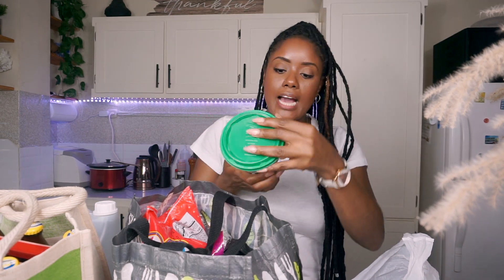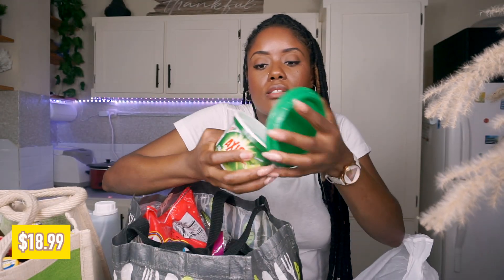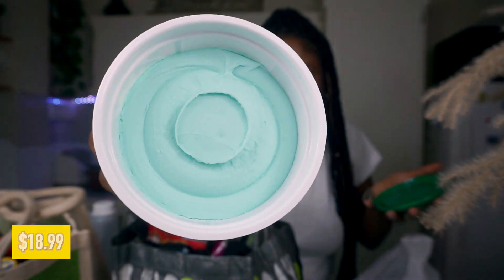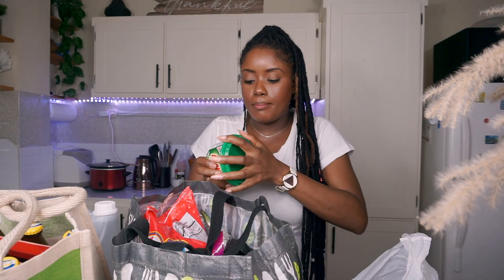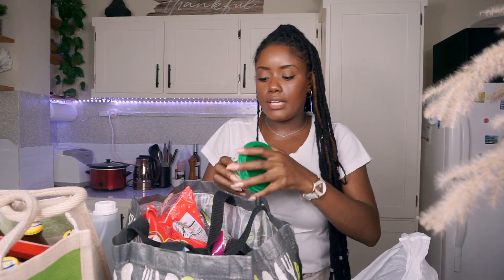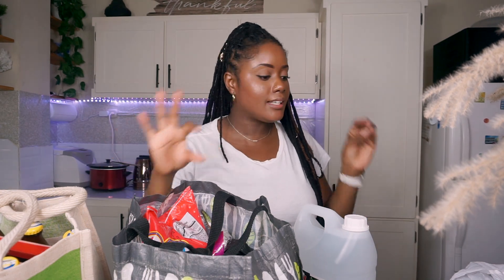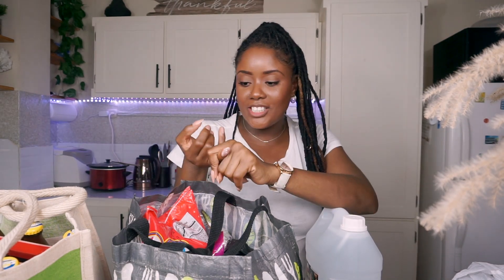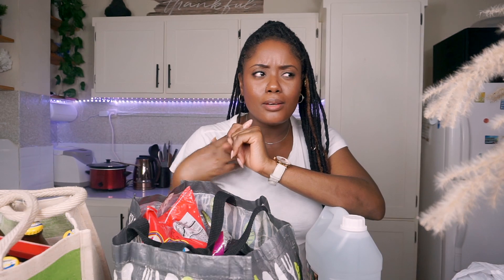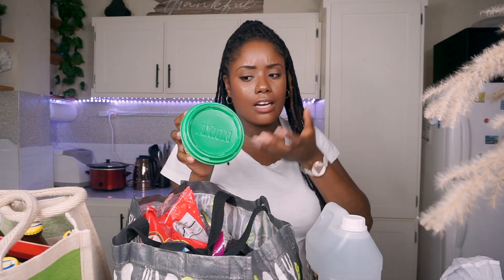I also picked up this Axion in the lemon scent. This is a dishwashing paste. I really love the lemon and lime ones — those are the two that I've tried and love the best. I don't think I could ever go back to dishwashing liquid; the paste is hands down the best. Some people buy Sif as well as dishwashing liquid, but when you can just buy this — it's like everything in one. I've been using this one for years and love it.